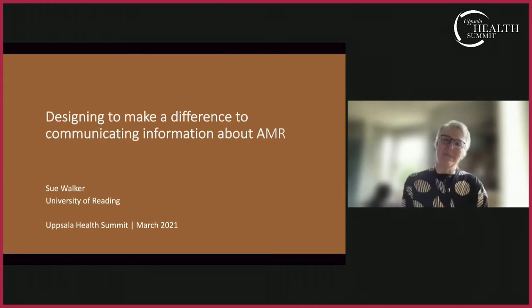Communication is more than words — we know it's also about the visual side. Our next guest and speaker, Dr. Sue Walker, is a professor in the Department of Typography and Graphic Communication at the University of Reading, UK, and she has thought a lot more about this issue.